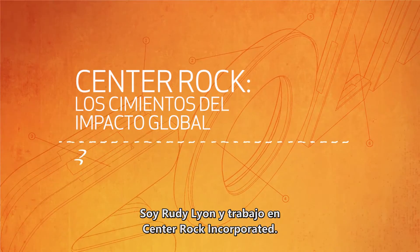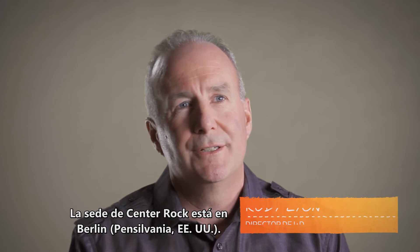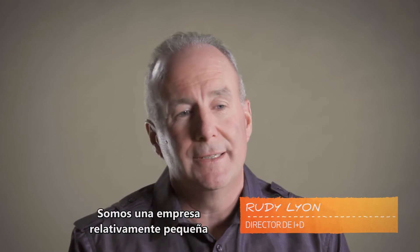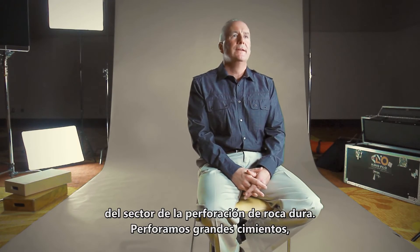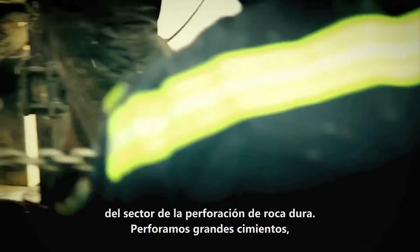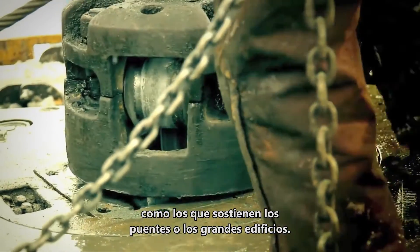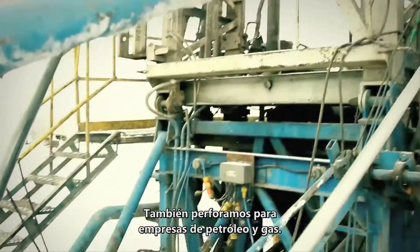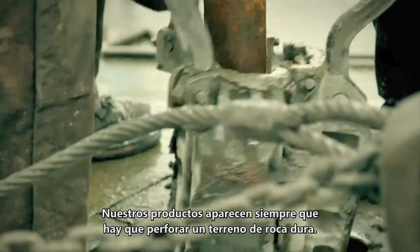My name is Rudy Lyon and I work for Center Rock Incorporated. Center Rock is based in Berlin, Pennsylvania. We're a relatively small company. The industry that we serve is hard rock drilling. This involves drilling holes for large foundations holding up bridges, large buildings, and for oil and gas. Anytime a hole needs to be drilled in the ground in hard rock, that's where our products come in.